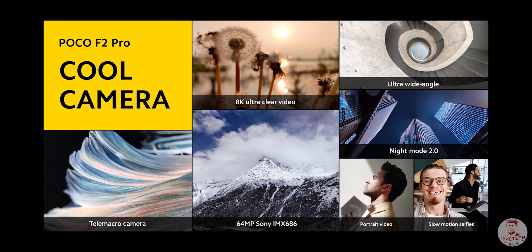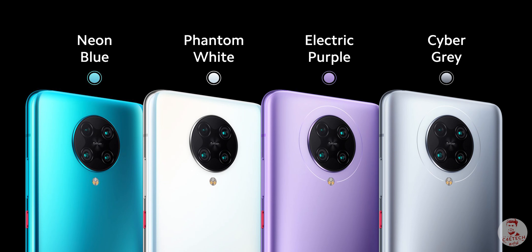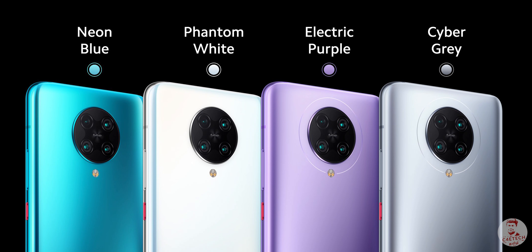Personally, I prefer an 8 megapixel telephoto. I think the Poco F2 Pro is priced high. There are 4 cameras, but there is no telephoto lens. Do you know what you think about this? Tell us in the comments.